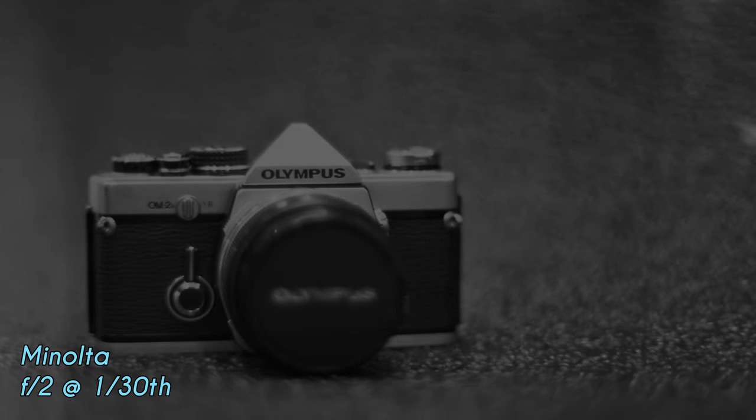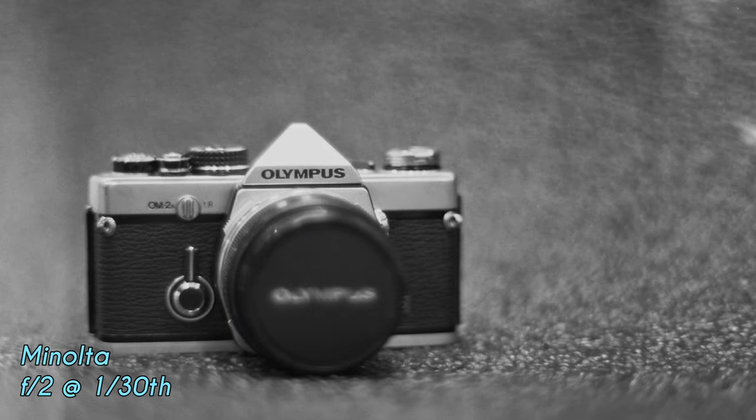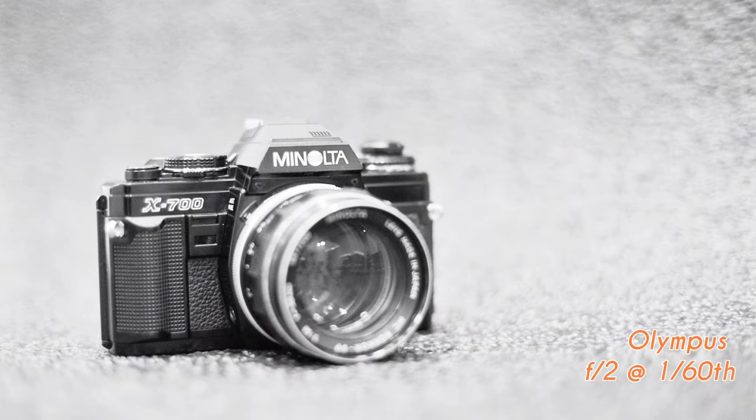The first image is of the Olympus taken from the Minolta and you can see some of that softness in the image. With the image from the Olympus you can see that in automatic exposure mode there is a difference between each of these cameras.